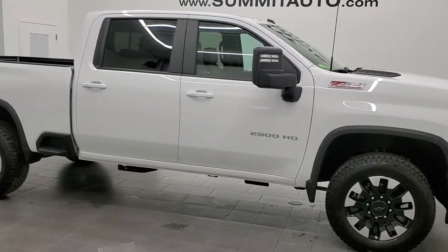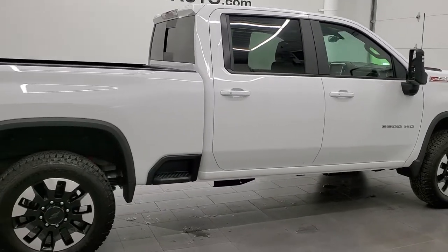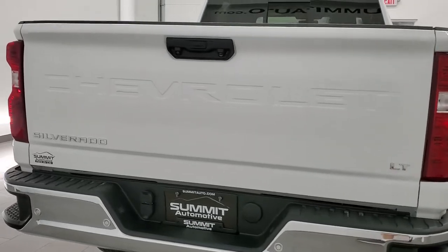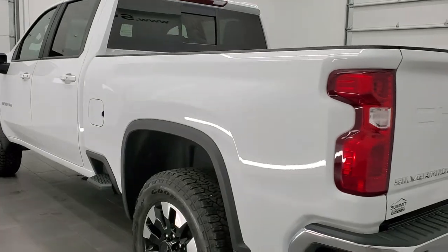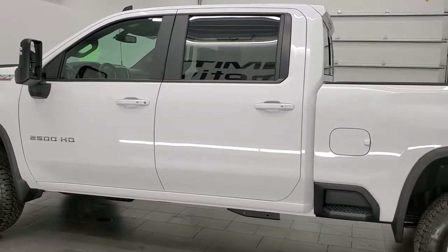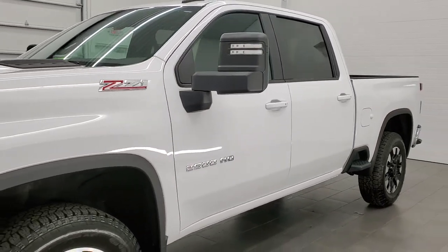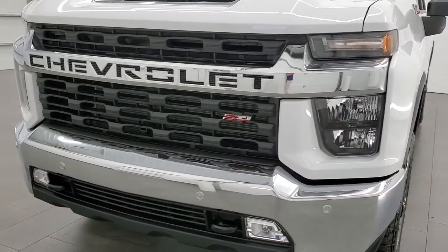This 2020 Chevy Silverado 2500 Crew Cab Short Box is stock number 12145Z. We are here at Summit Automotive in Fond du Lac, Wisconsin, your new and used heavy duty truck headquarters. This 2020 Chevy Silverado has the 6.6 liter V8 gas motor which pumps out 401 horsepower. This truck has been fully safety inspected by our service shop, has a fresh oil and filter change, all the fluids have been checked and topped off, and this truck is like new all the way around and is 100% ready to go.